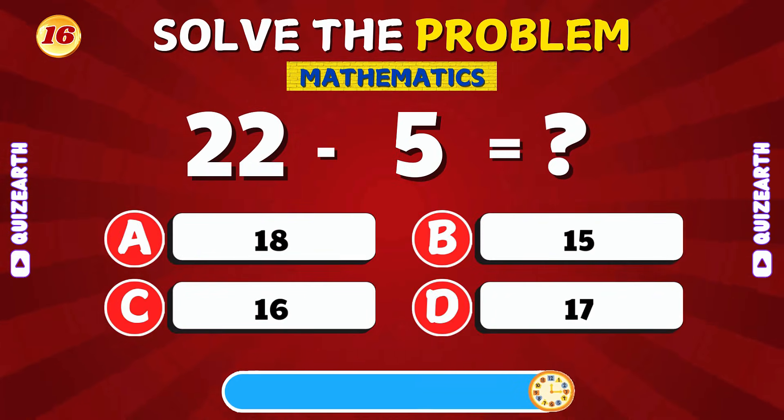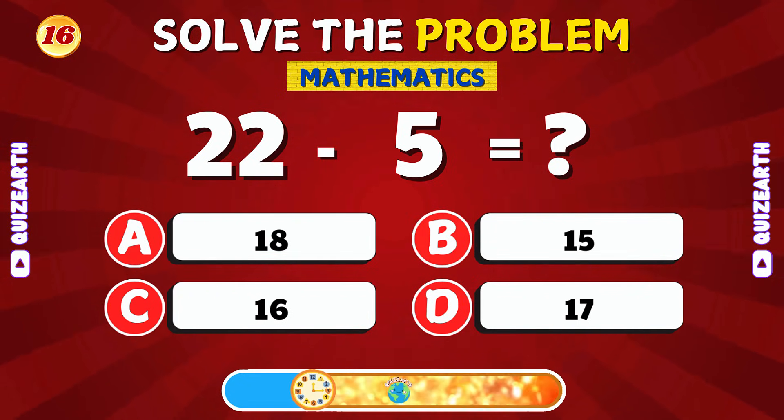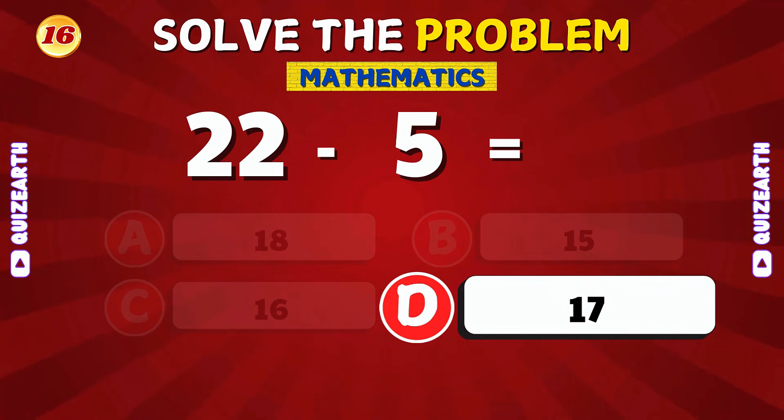What is 22 minus 5? Fantastic! The answer is 17.